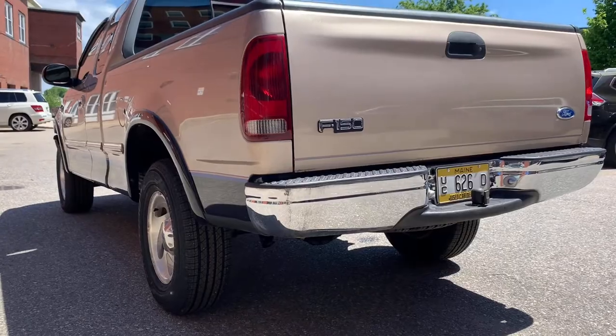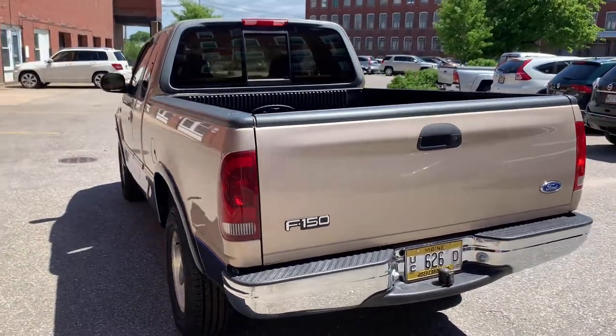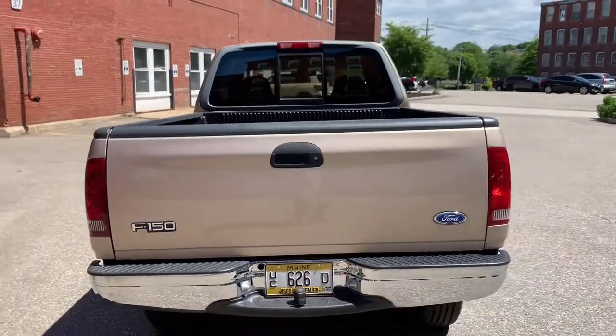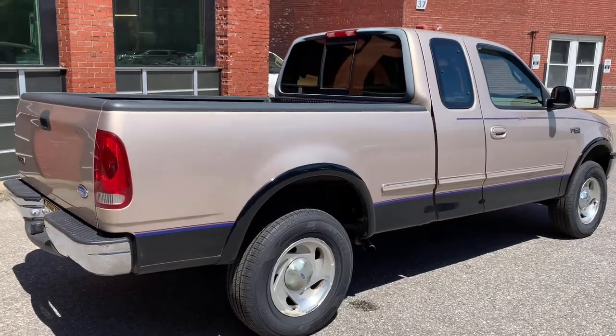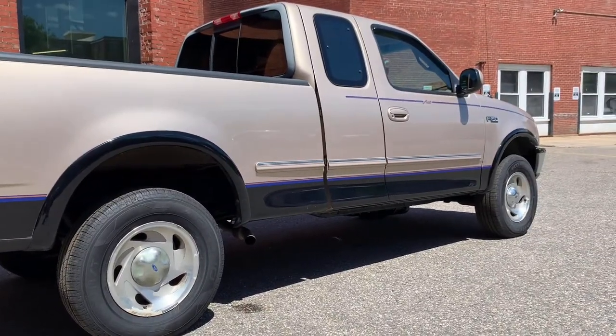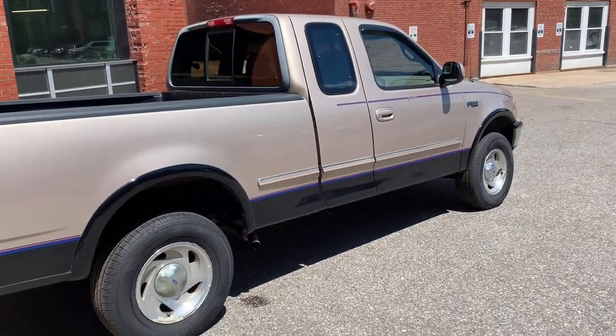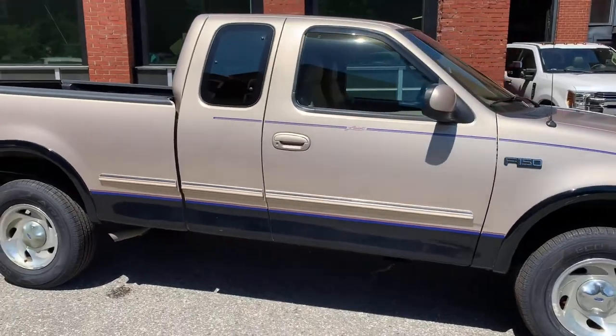We put new rubber on it, and honestly guys, the tires were from 2000 — that kind of shows you just the care that the truck has had and the low use. Clean Carfax, no accidents. Everything is original. Paint's all original. The driver's side rocker, she did have some work done to it, but that is it.